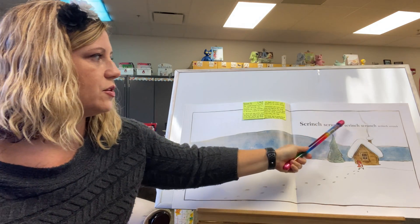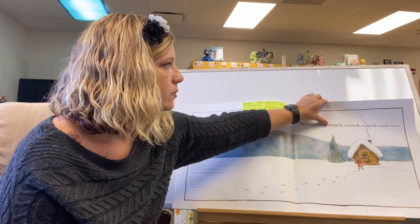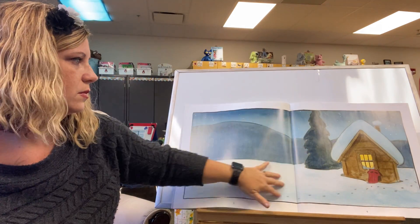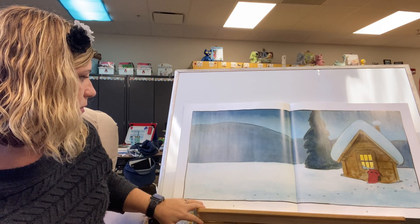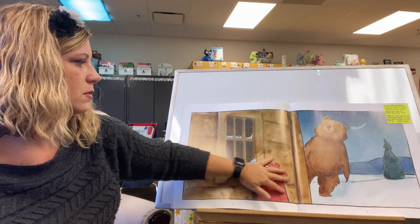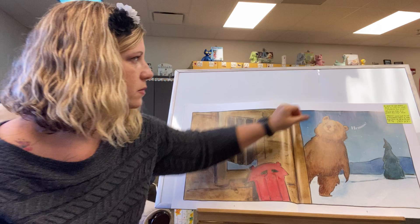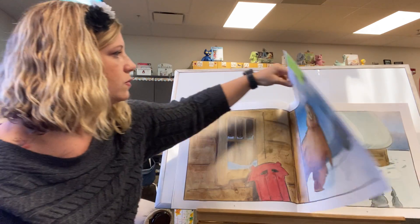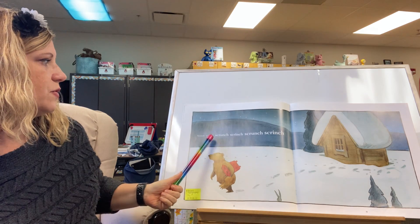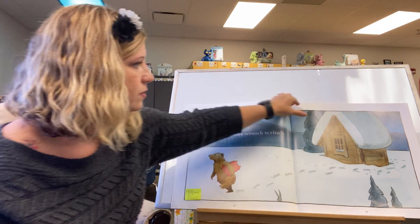Scrinch, scrunch, scrunch, scrunch, scrunch, scrunch. Scrinch, scrunch, scrunch, scrunch, scrunch?